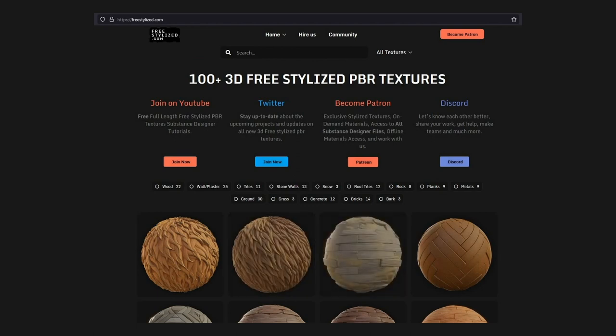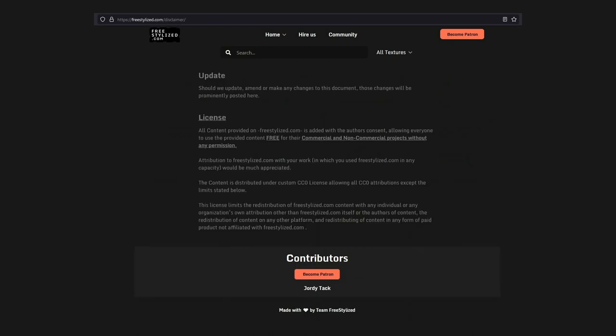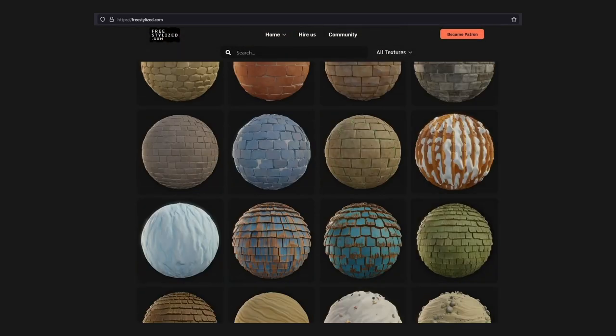They do have a Patreon, and I urge you to join and support them because they really deserve our help. The best part is the licensing — you are free to use it in commercial and even non-commercial projects without any permission. It really doesn't get better than this.